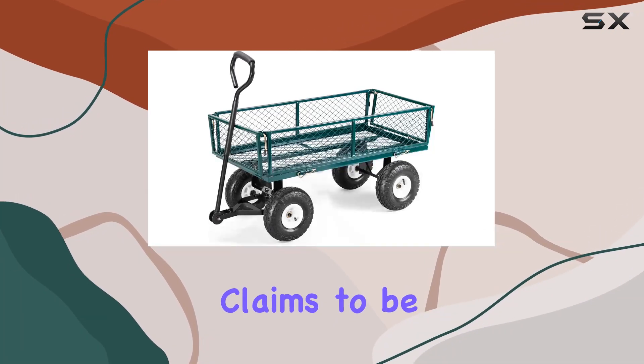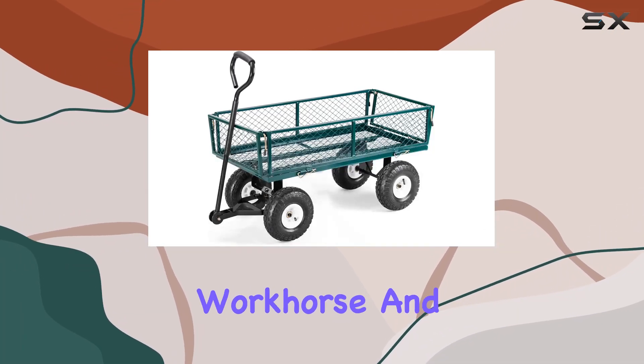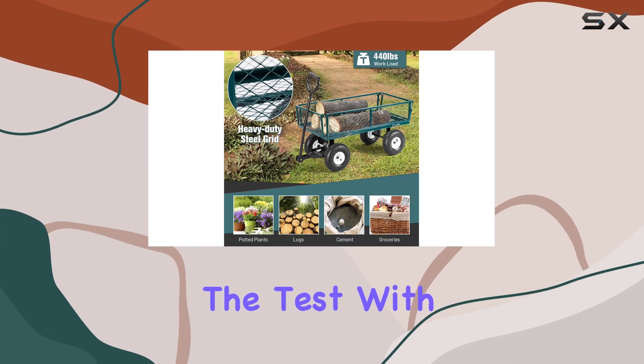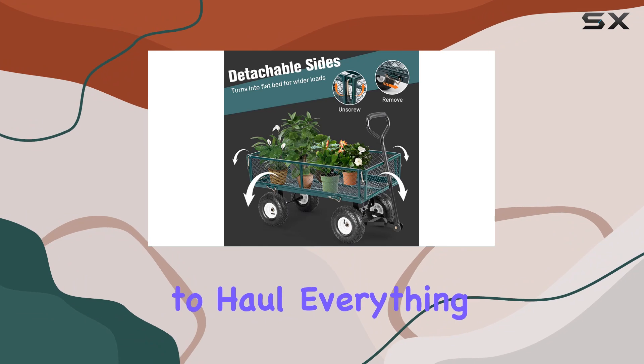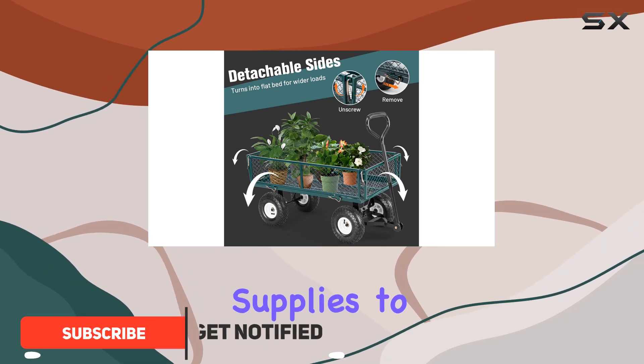The Goplus steel garden cart claims to be a heavy-duty workhorse, and today we're putting it to the test. With a stated 440-pound capacity, this cart promises to haul everything from garden supplies to groceries.